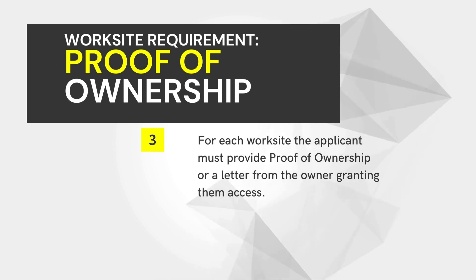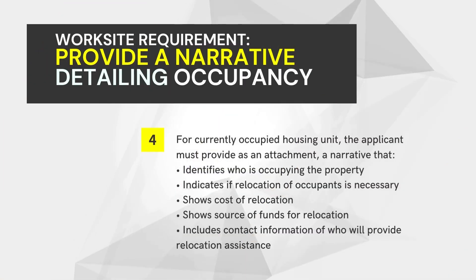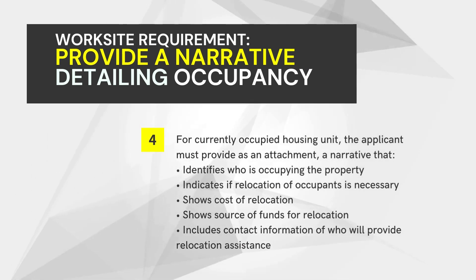For any currently occupied housing unit, the applicant must provide as an attachment a narrative that identifies who is occupying the property, if relocation of such occupants is necessary, and the estimated cost of relocation including the funding source and the contact information of who will be providing the relocation assistance.